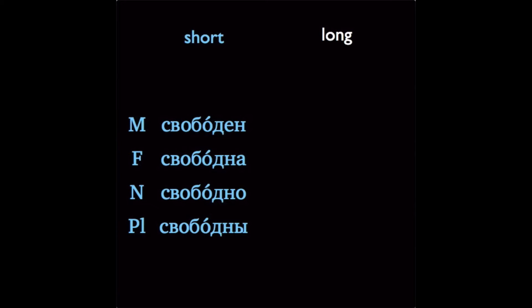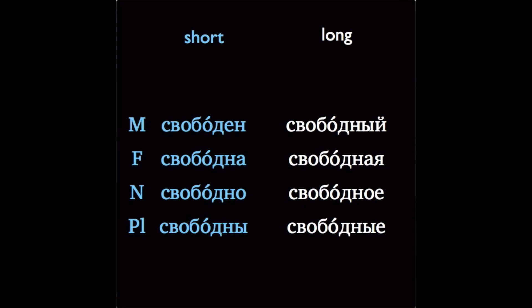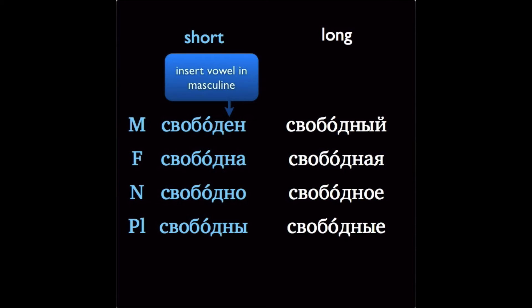Let's compare those short adjectives with the regular long forms: свободный, свободная, свободное, свободные. You'll see that most of the endings on the short adjectives are shorter by one letter. So we have the feminine А instead of А-Я, neuter О instead of О-Е, plural Ы instead of Ы-Е. The masculine form of the short adjective has no ending at all — we've just removed the Й from the long ending completely. You'll also notice that we insert a vowel before the Н. This happens often with short adjectives that would otherwise end in a cluster of two consonants. If that last consonant is Н, then we'll normally insert an Е, as we see for both свободен and должен.